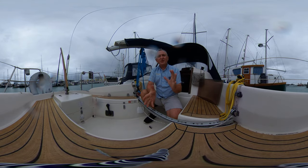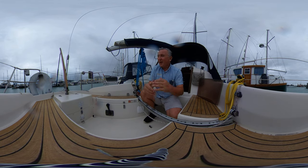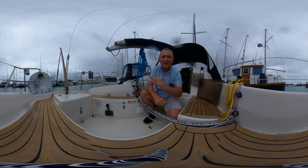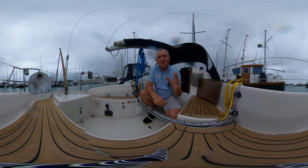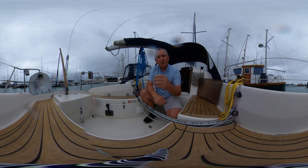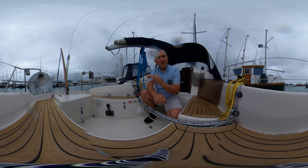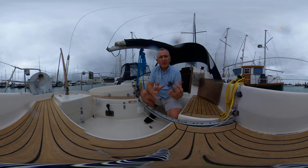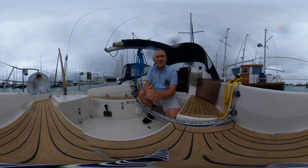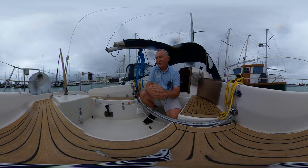Hello everybody and welcome on board this Hansa 301 for a look around her cockpit and interior in glorious virtual reality, and glorious rain thanks to the English weather — but that doesn't stop us. It's a virtual reality video so you should be able to click and drag or swipe your screen up and down, left or right, and look around where you like, when you like. This will give you an idea of what the boat's like and a feel for her before you even think about coming to see her — but if you just want to see around a really nice Hansa 301, this may be the video to watch.